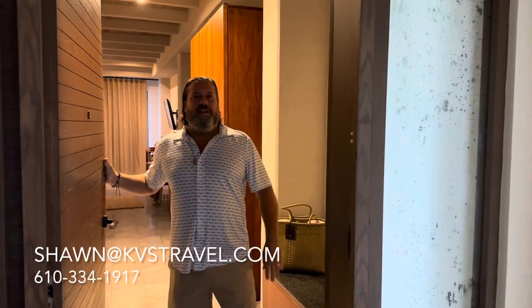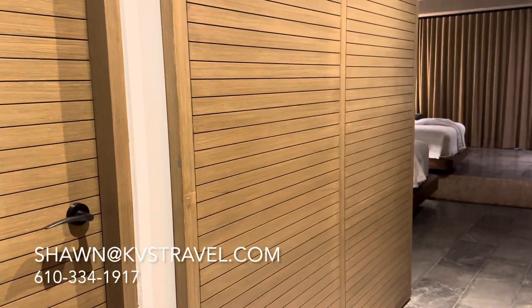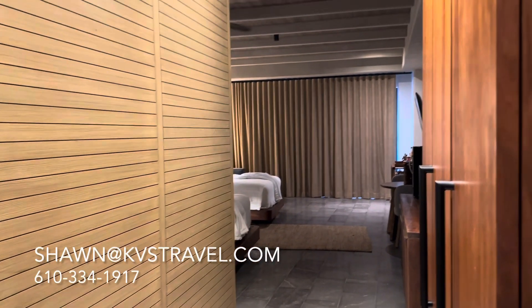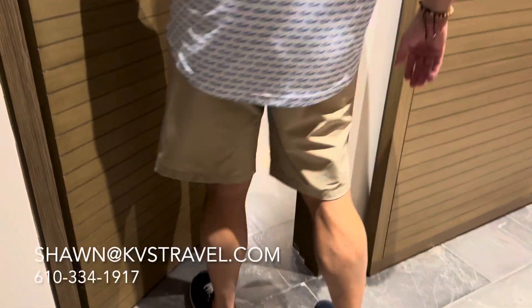Hello, back at an atelier in an Inspira corner suite. This is a nice one, especially if you want privacy, depending on how you are. Same style layout coming in — that's a very common theme here, the way you walk in and then you have the bathroom.